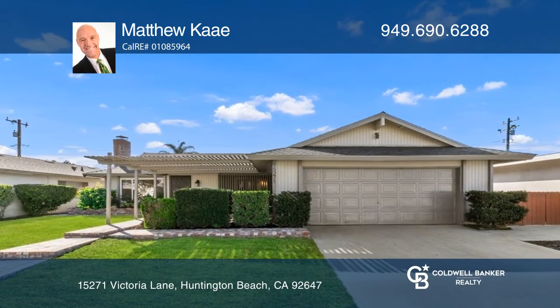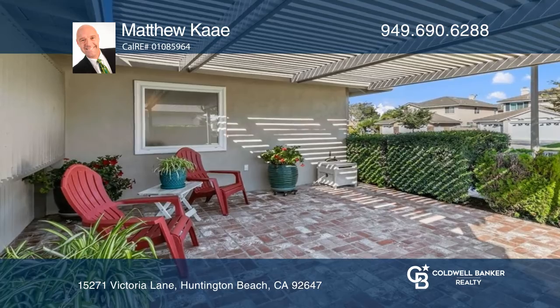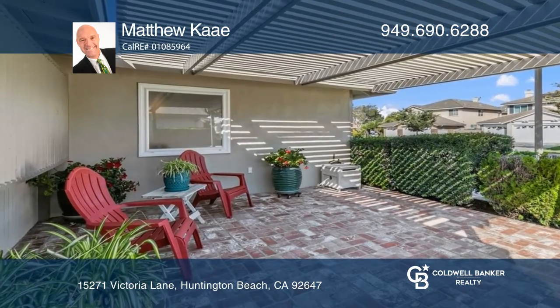Surf City USA, here we come! This single-level home is just minutes from Huntington, Bolsa Chica, and Sunset Beach.